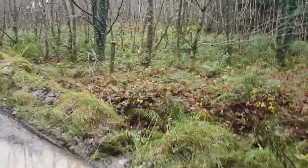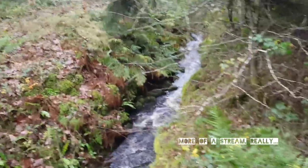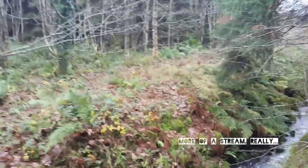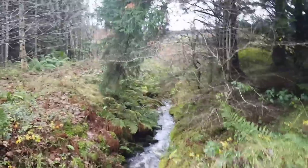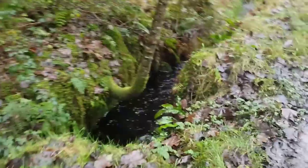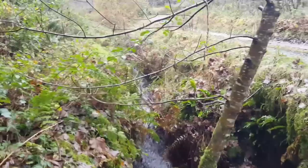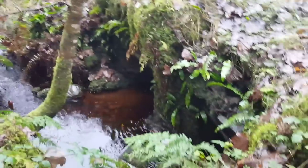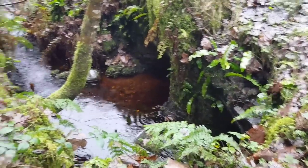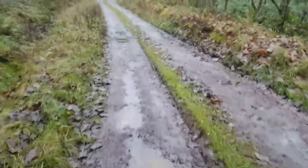Starting with the river — it goes directly under the road via this cheeky little bridge. Hopefully at some point that will become a source of power.